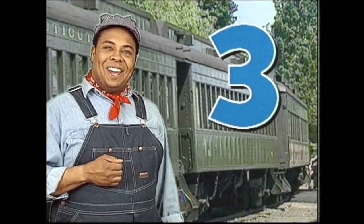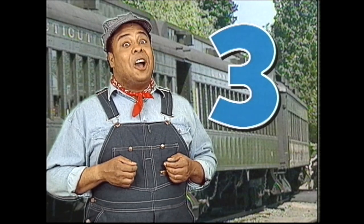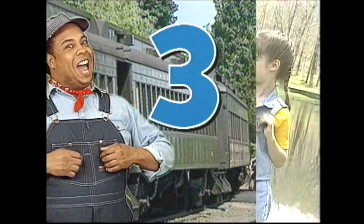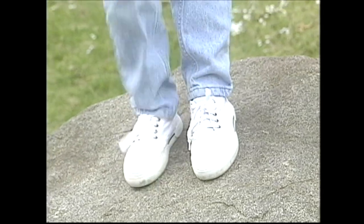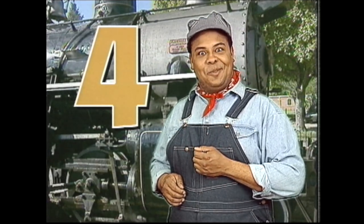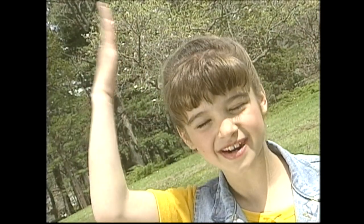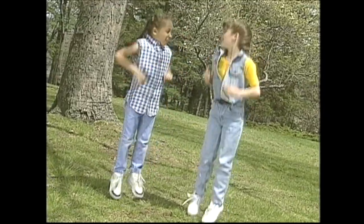The number three, the number three. You can count to three along with me. Flap your arms up and down: one, two, three. Now stamp your feet: one, two, three. You can do it — try it and see. The number four, the number four — a number I'm sure you've seen before. Tap your head four times with your hands: one, two, three, four. Now hop four times — I know you can: one, two, three, four.